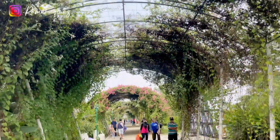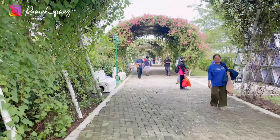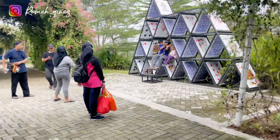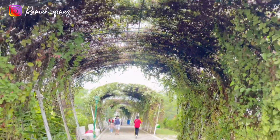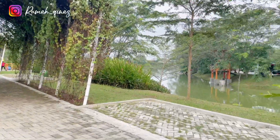Kita masih semangat banget buat menyusuri sepanjang jalan di sekeliling danau ini, karena selain pemandangannya yang bagus, cuacanya juga gak panas. Lorong bunga-bunga ini juga cantik banget — bakalan cocok buat temen-temen yang suka bikin video-video ala sinematik.